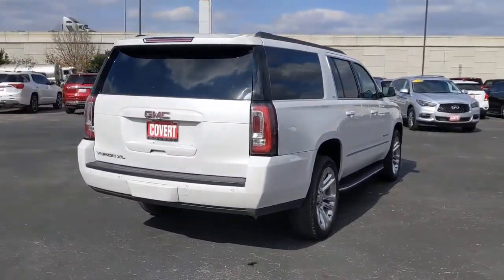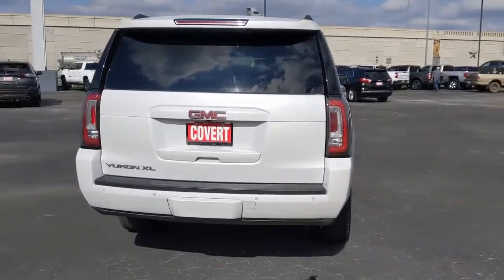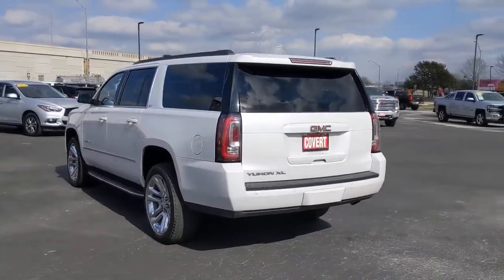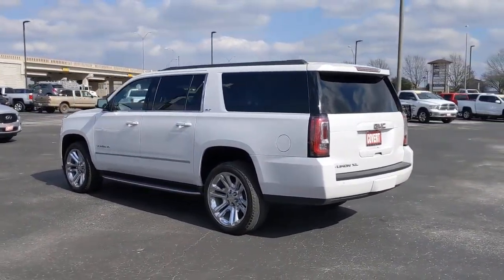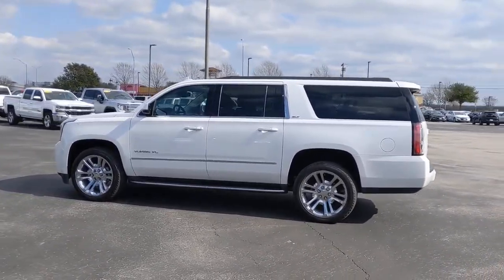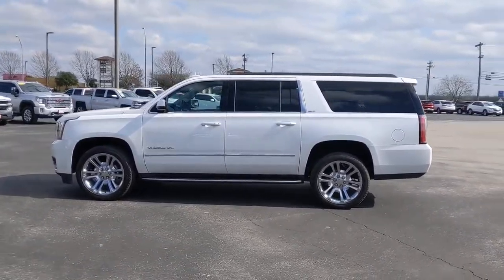These are just some of the great options this vehicle comes with: keyless entry, remote engine start, fog lamps, power liftgate, satellite radio, heated rear seat, premium sound system, heated mirrors, backup camera, and power passenger seat.